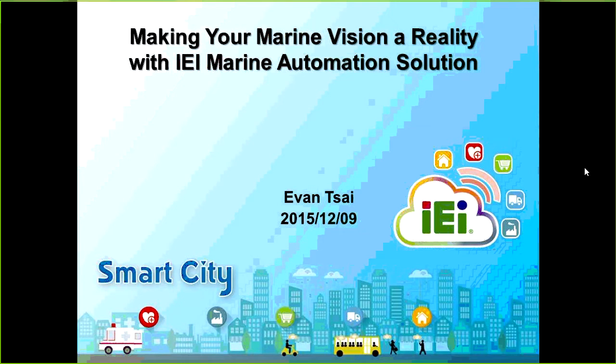My name is Evan, and I'm responsible for the heavy panel PC product line of IEI. Today I will present information about what the marine market is and what the related products IEI could provide to customers in a marine solution.